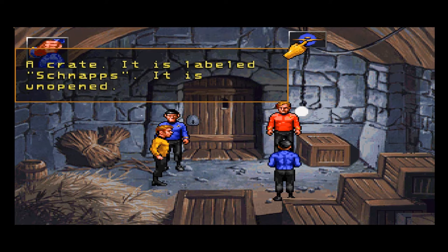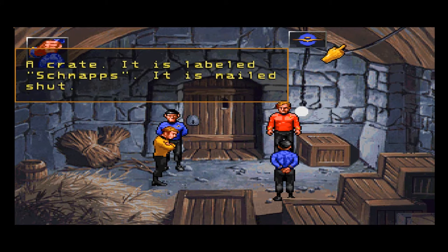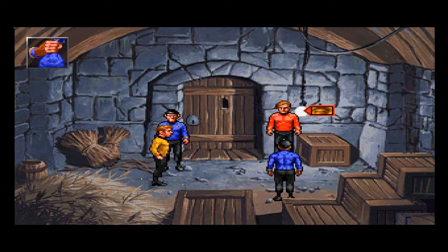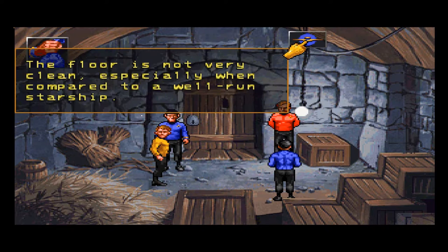A crate labeled schnapps — it is unopened. Let's dig into that. These are all schnapps? A light bulb triggered by a chain is suspended above the center of the room. The chain is broken. The walls of this room look very sturdy. The floor is not very clean, especially when compared to a well-run starship.